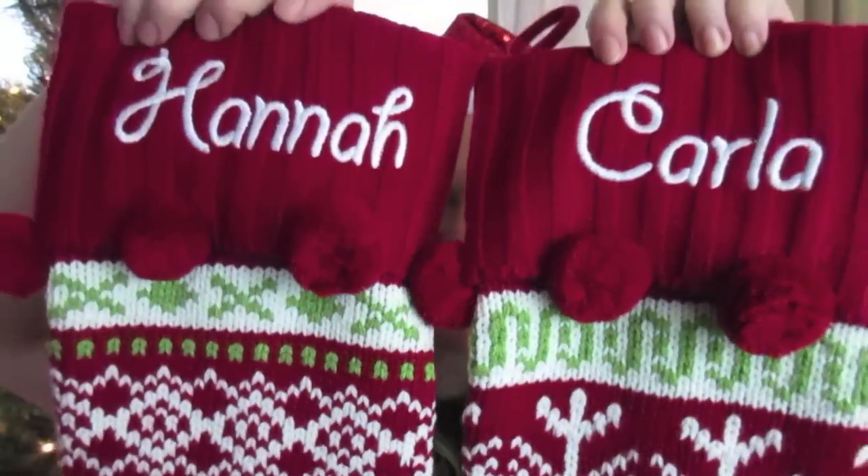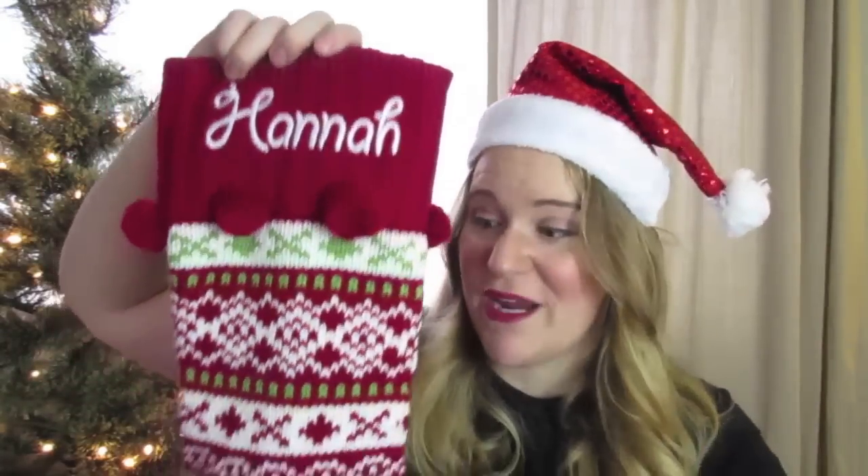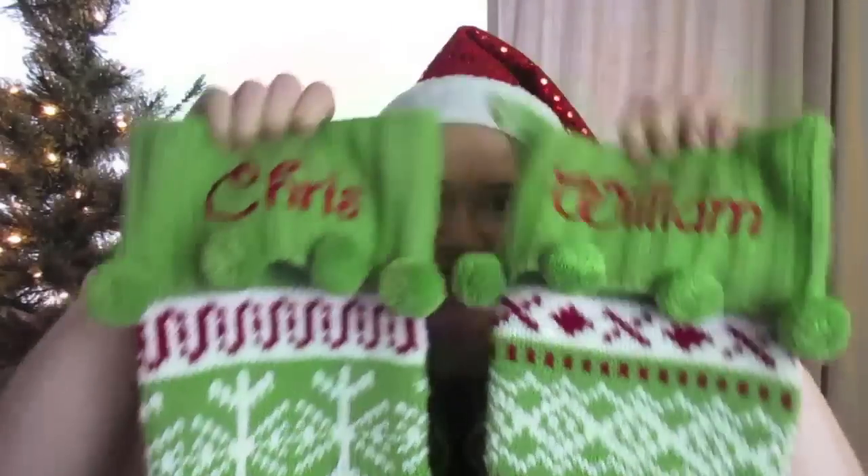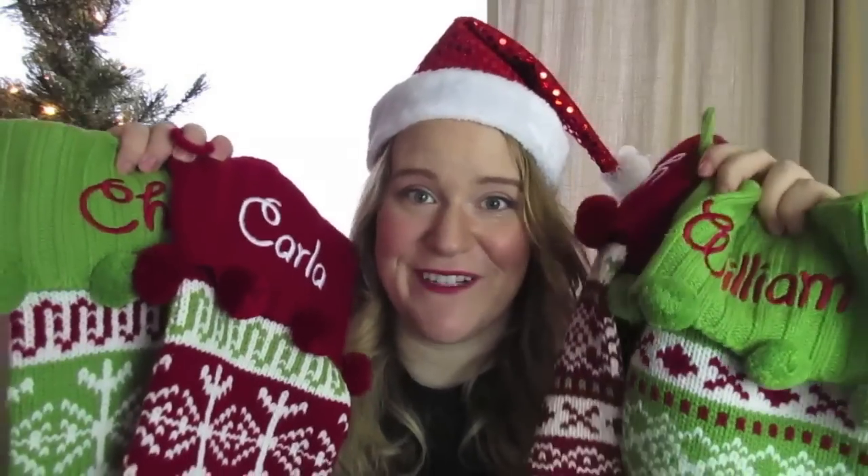Another thing I wanted to do this year was upgrade our stockings — get us all really nice personalized stockings, and they had those too. These stockings are amazing. They have four different designs of this particular stocking, which works perfectly for our family of four. Hannah and I both have red stockings, but as you can see they're slightly different. Both very cute though. These stockings, personalized, are less than $20 each — that's a great deal — and they're a nice big size, they can fit tons of toys. Here's Christopher's and William's; again they look very similar but the design is a little different. They're so cute, and these are going to be adorable hanging up on our wall this year.